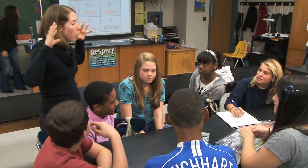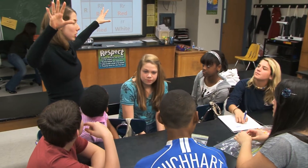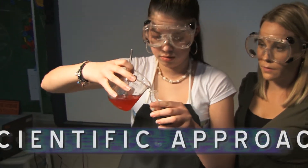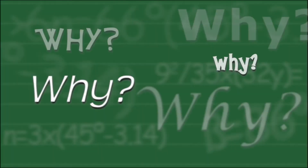Fostering curiosity, the STEM specialist challenges students to use the scientific approach to answer the question why. And the question is always why. So if we can bring in people from the outside to answer the why question.